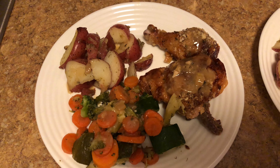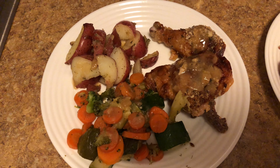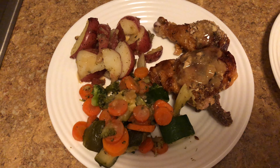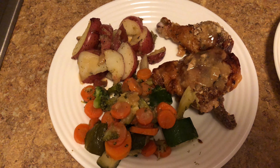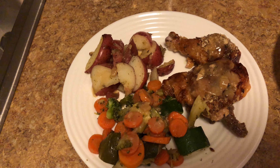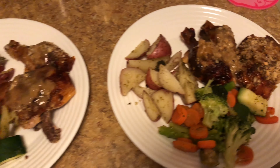Wednesday's dinner and we have garlic and herb chicken which I baked in the oven. Baby red potatoes which I seasoned with salt, pepper, and oregano — because oregano and potatoes go together like peanut butter and jelly. I think I said that before. And we have steamed vegetables: carrots, broccoli, and zucchini. Mine and Bella's.